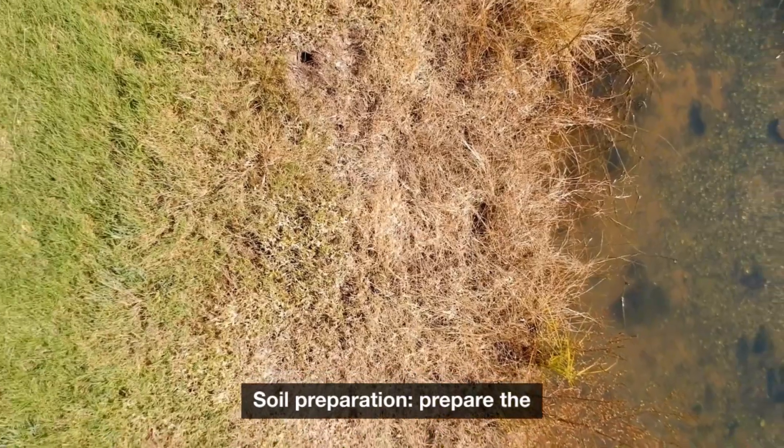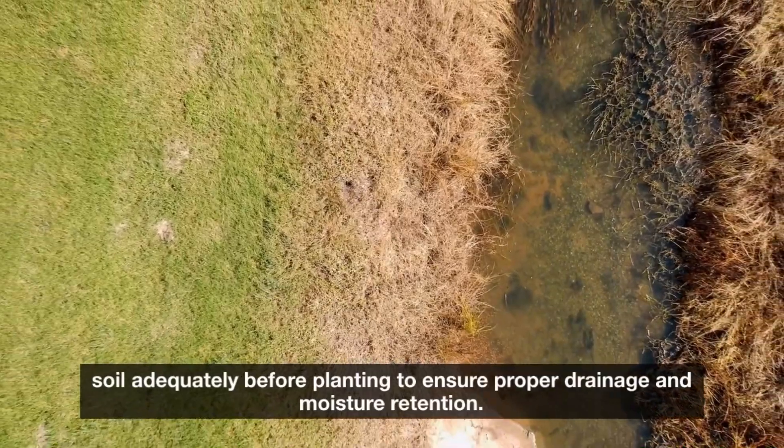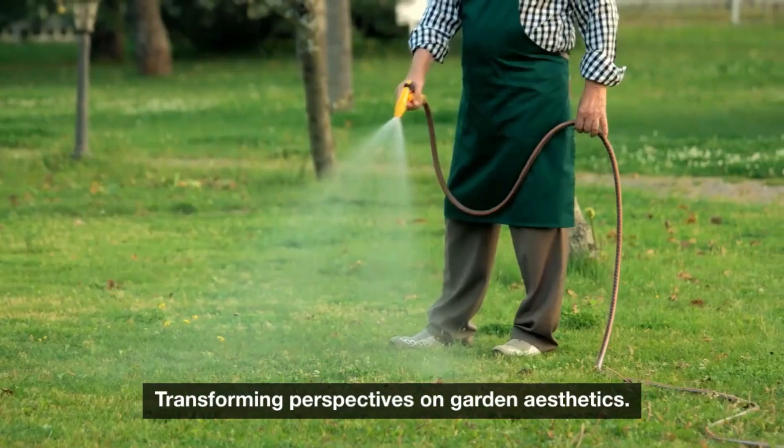Soil preparation: Prepare the soil adequately before planting to ensure proper drainage and moisture retention. Well-draining soil is crucial for the health of drought-tolerant plants.